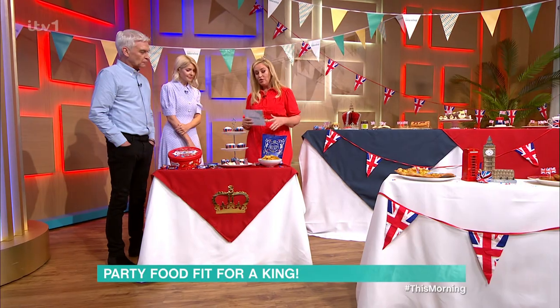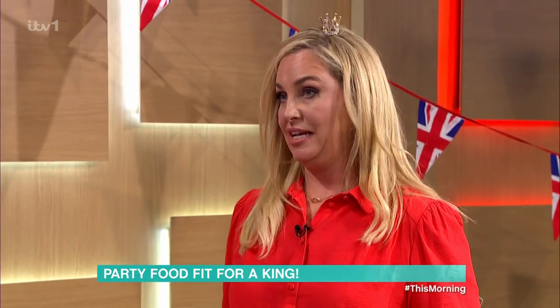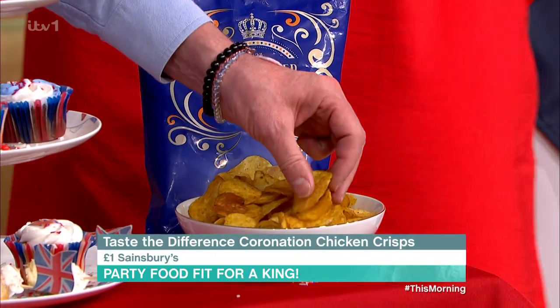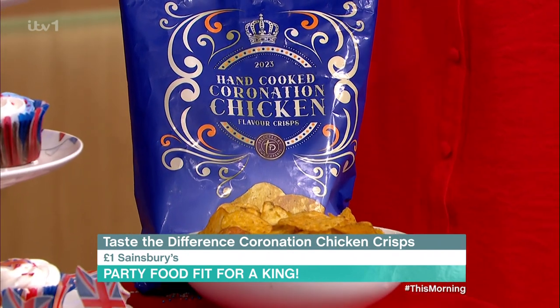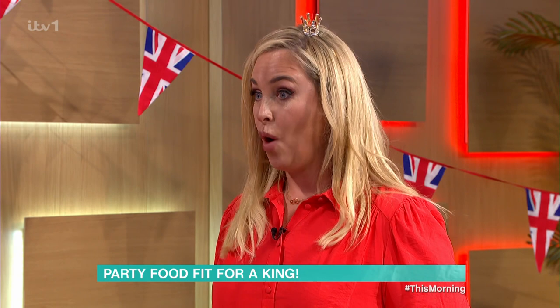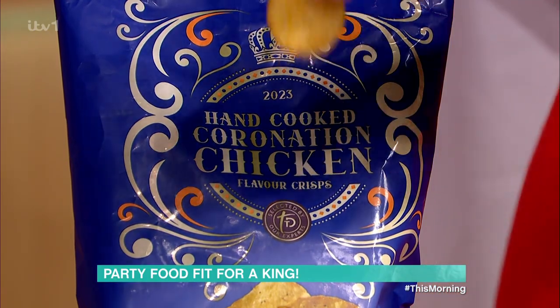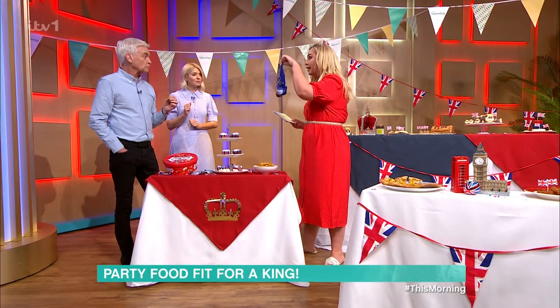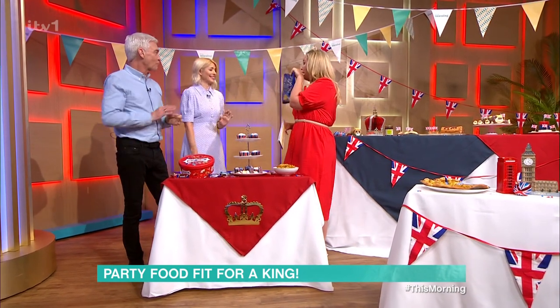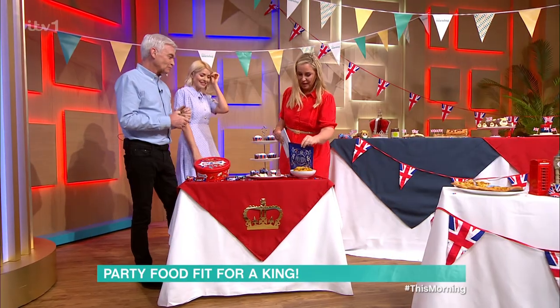Next, we've got not just any chicken crisps — we have got coronation chicken crisps. They are really nice. They're only £1 from Sainsbury's. A quid for that whole bag — that's good, isn't it? I like the artwork on there. That's a really weird thing to say about a packet of crisps, but it looks nice.